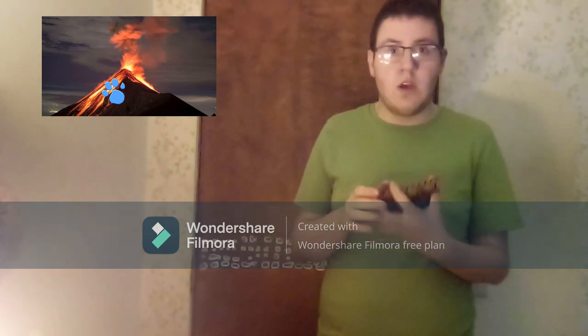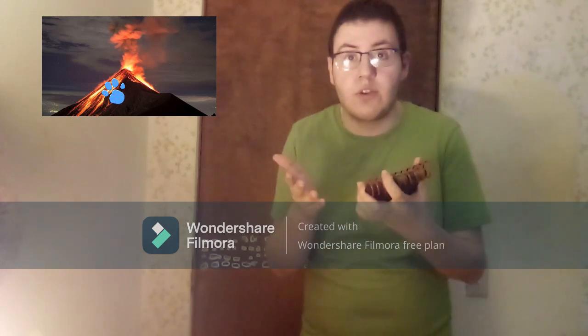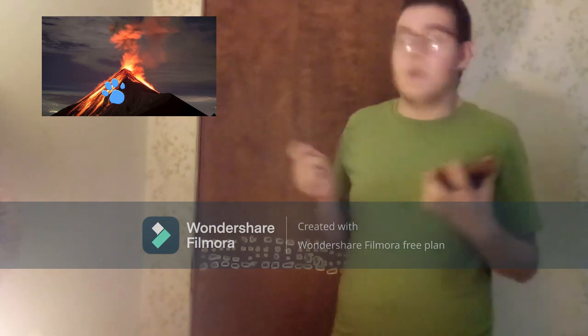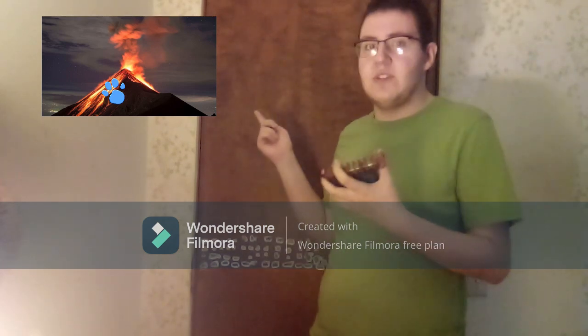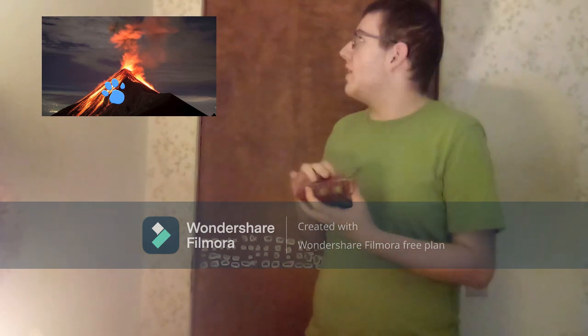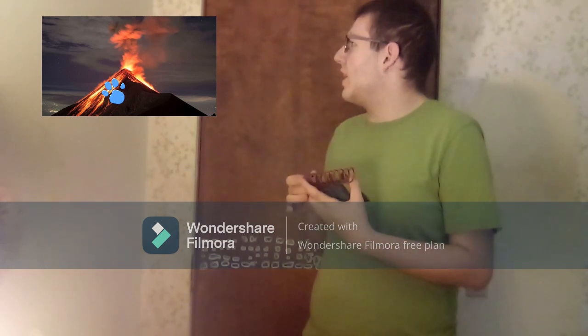A clue! Wait, you see another clue? Where? Right there! Oh, right here. It's in the same spot. Our second clue for today is... it's a volcano.